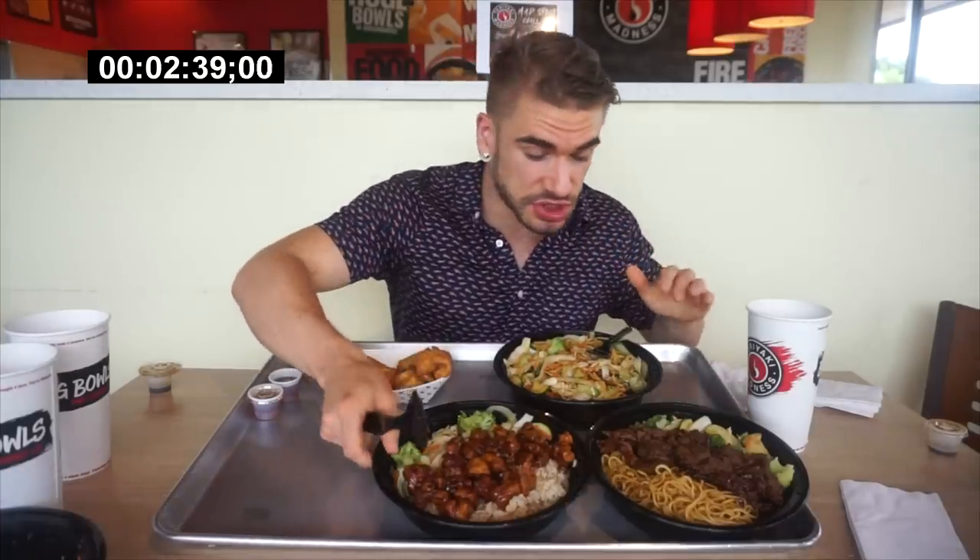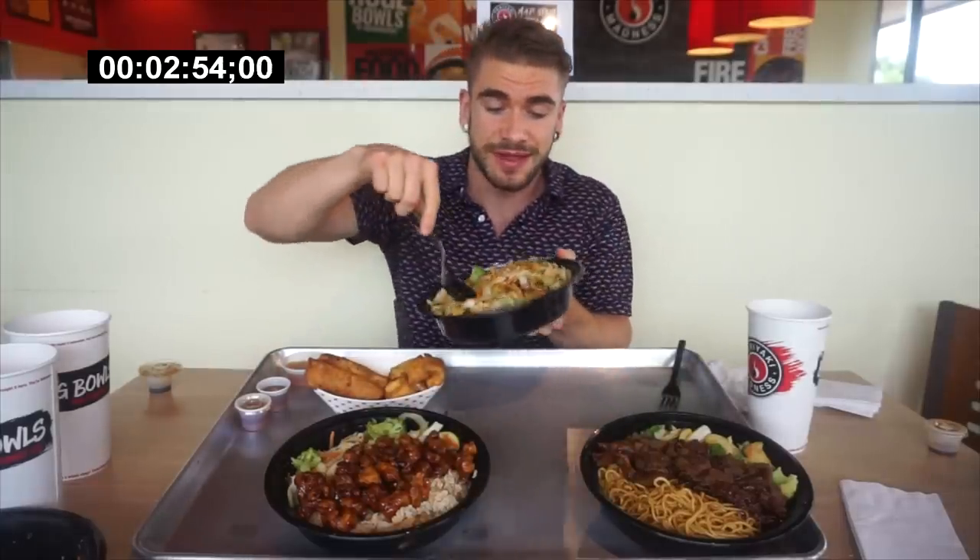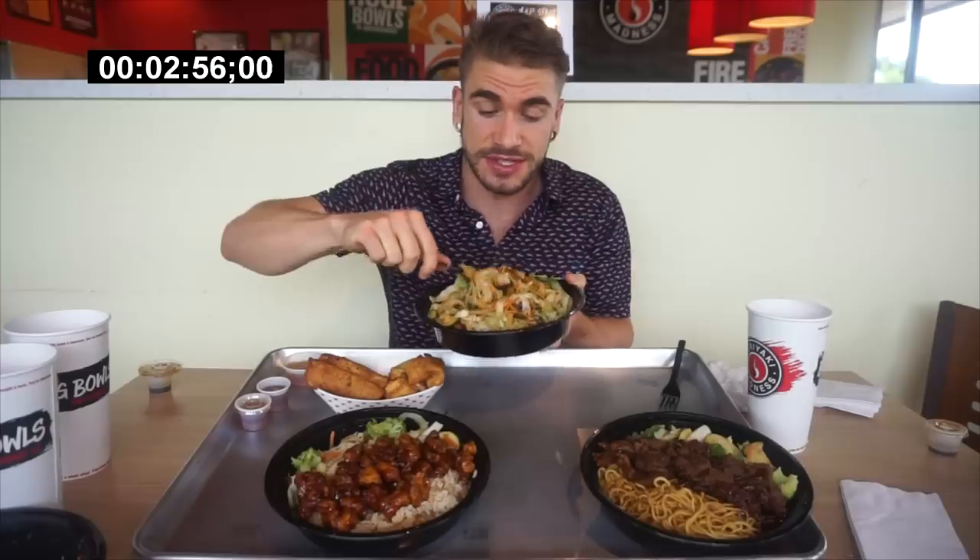So about two and a half minutes in, got the first one down. That was fantastic — just so delicious. Things are going to get a little more interesting now because these are going to get real spicy real quick. I'm going to start with the yakisoba style chicken. This is fantastic, and these are huge — these are the large portions. They weighed this out — this was something like two and a half pounds. So this is some serious weight here.